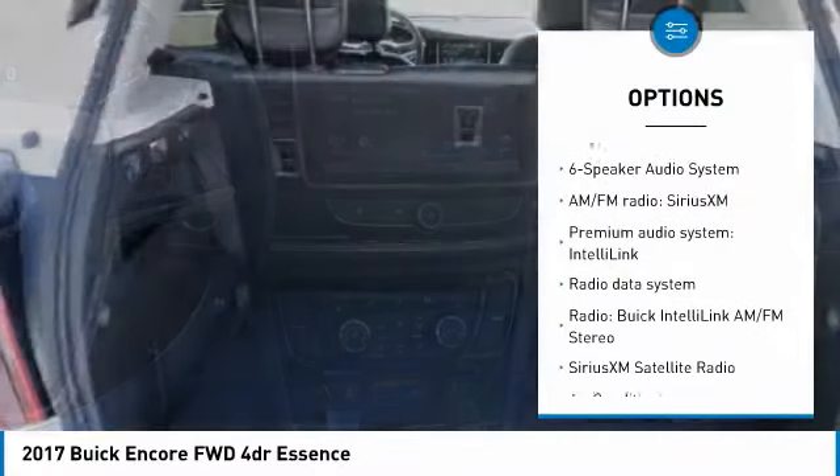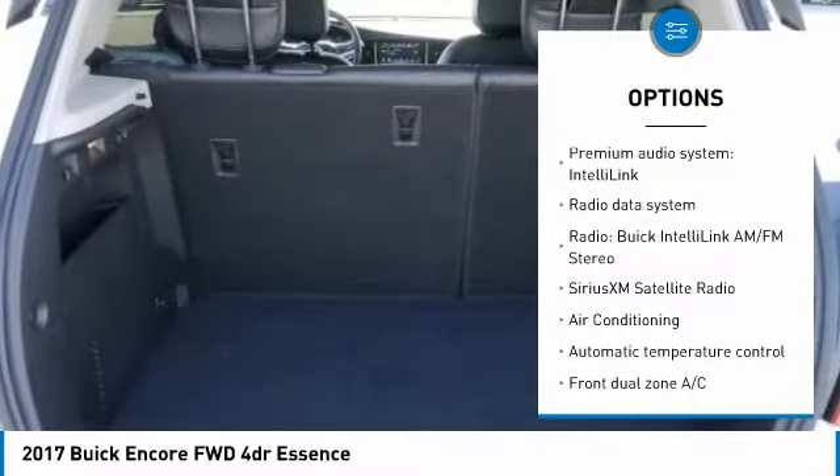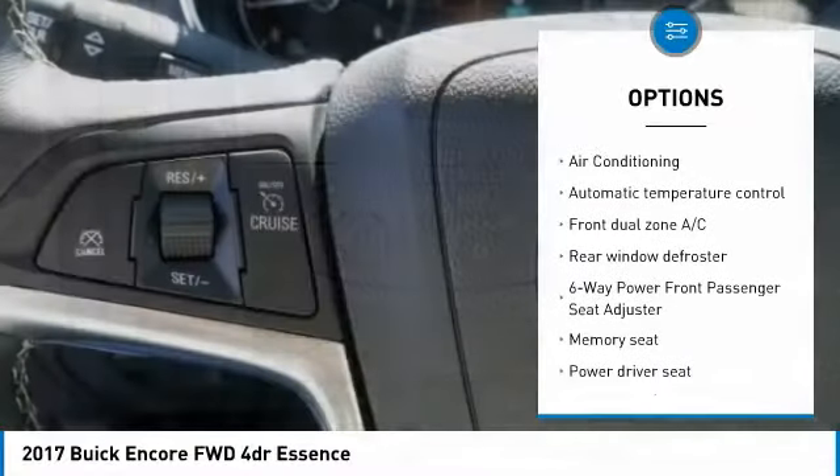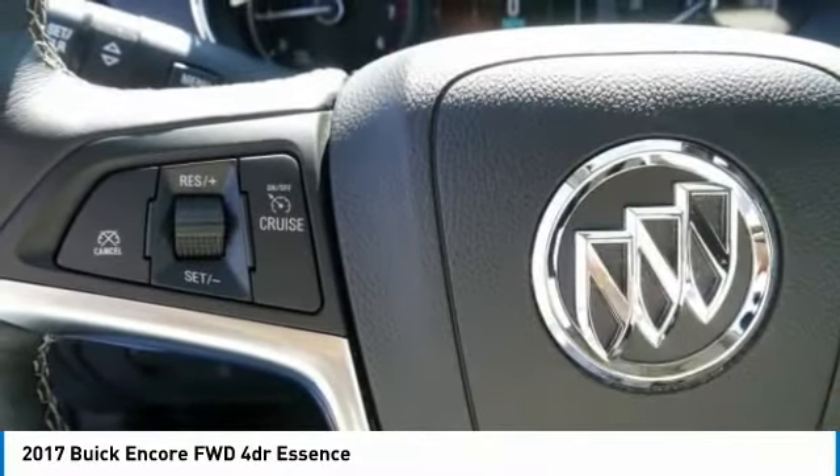Traction control, air conditioning, dual airbags, power steering, four-wheel disc brakes, security system, power windows, fog lights, rear window defroster.